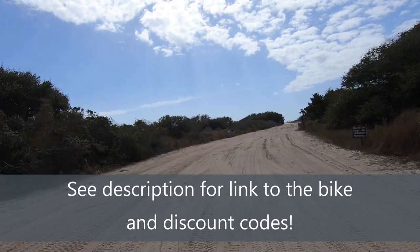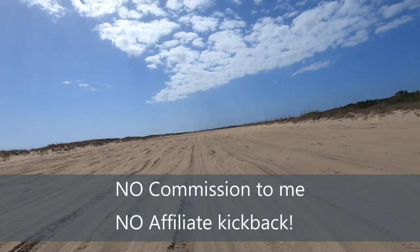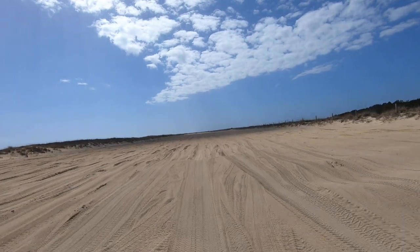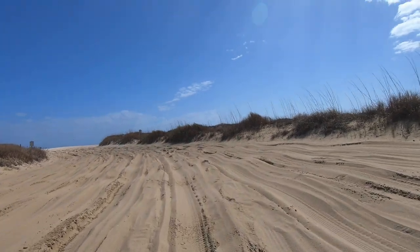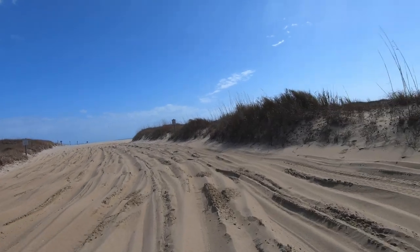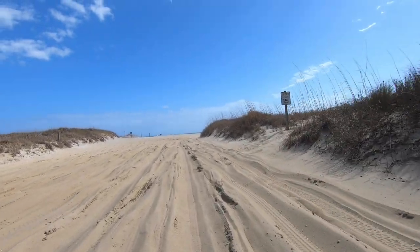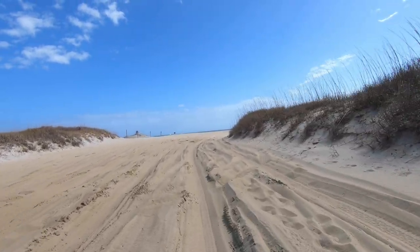After you get through the gate the sand is pretty hard packed, so I didn't really experience a challenge. But then you get out into the long - probably a half-mile straightaway to get down to the feature I call the sand trap. It's a hard left turn right here where you always see vehicles stuck. You can see all the loose sand on the left and right. This is a challenging piece of beach to negotiate even in a four-wheel drive truck. I always stay to the far right where the sand is a little bit firmer.